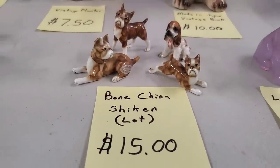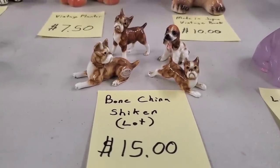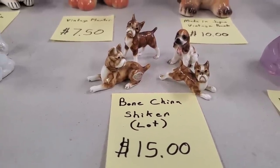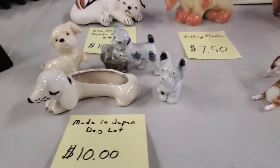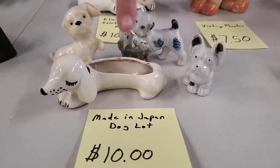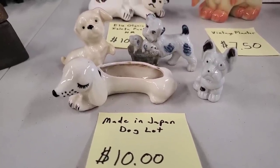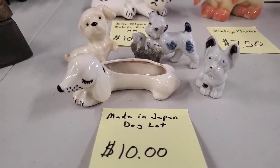If you really like it, you can go to Hooked on Pickin' Fun Finds category and find it. I'm going to do my best to post them all today — they should be posted. So then we have this little four-piece lot: there's a little tiny planter and then three other dogs, and these are all made in Japan. So $10 for that made-in-Japan dog lot.